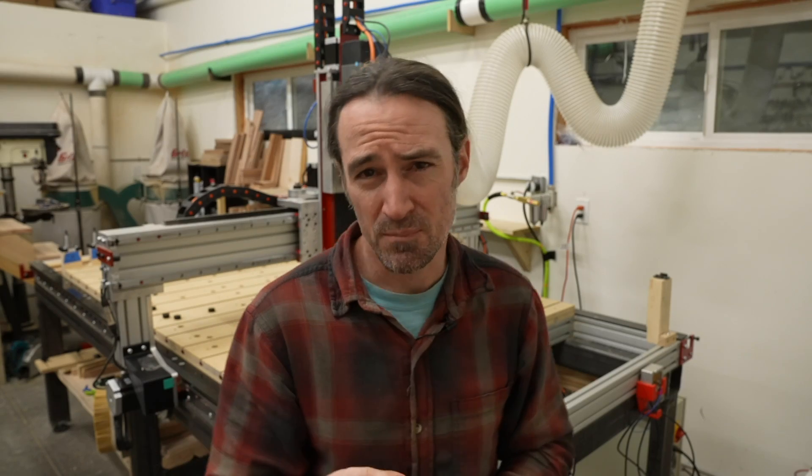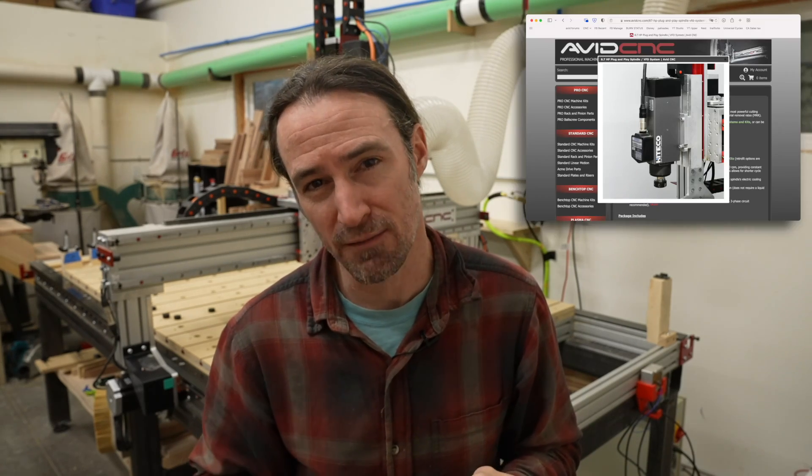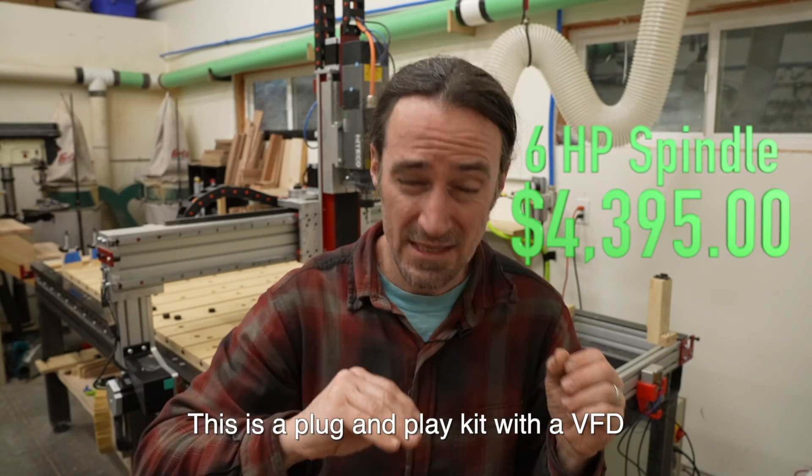Avid has two spindle options: a 4 horsepower option and an 8.7 horsepower option. The 8.7 horsepower option is really about 6 horsepower on single-phase 220, so most people are probably running that. The 4 horsepower costs about $2,200 and the 6 horsepower about $4,400. I was trying to target a machine with around 5 or 6 horsepower, since 5 horsepower machines work really well and can remove a lot of material.